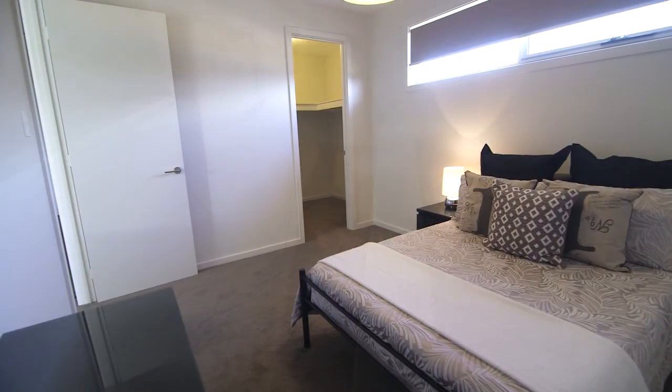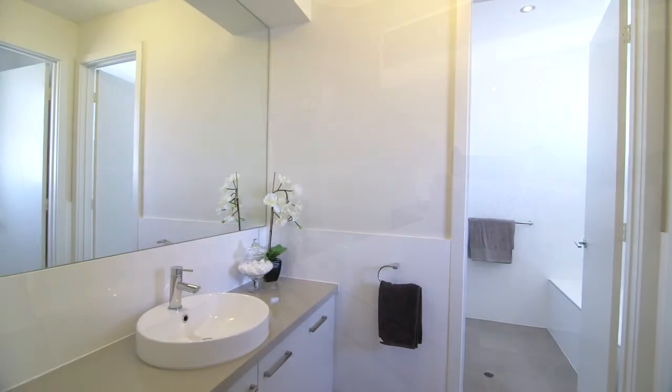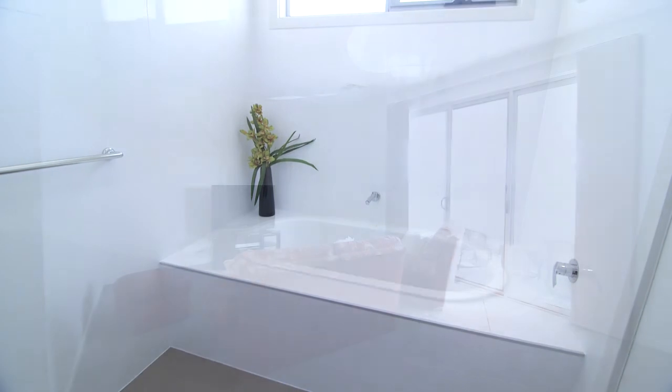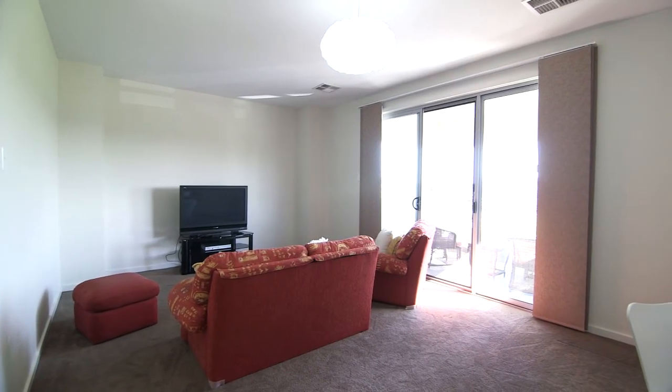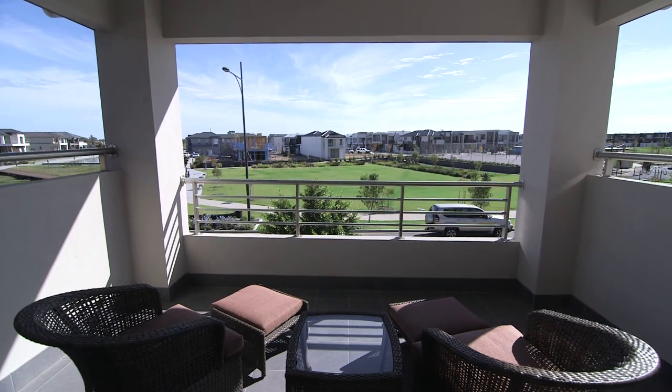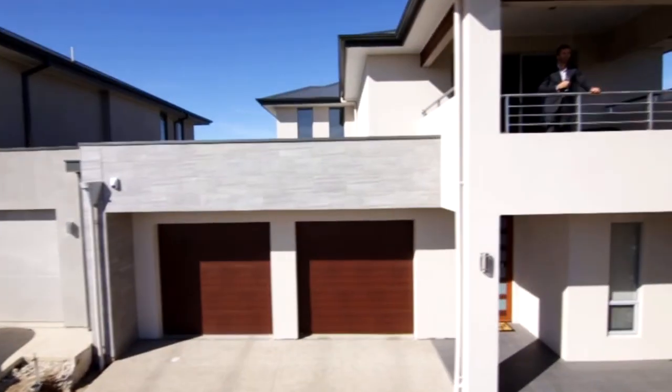The upper level comprises three good-sized bedrooms, a luxury bathroom, and a large third living area which leads to the private balcony, perfectly positioned to take in those stunning views.